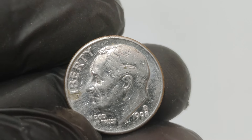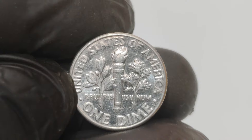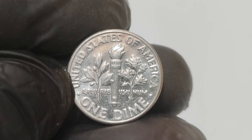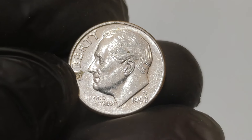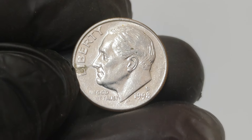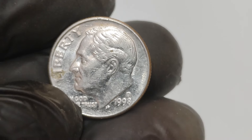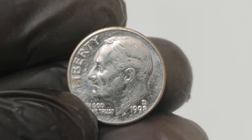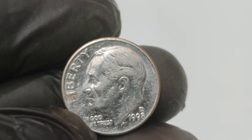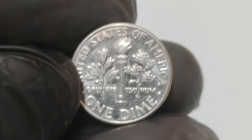Imagine finding one of these in your pocket change. Here are a few tips for aspiring coin hunters: always inspect your coins, especially older ones. Know what errors to look for — mule coins, misprints, and unusual markings. A magnifying glass or a coin microscope can help you spot minute details. Engaging with other coin enthusiasts can provide valuable insights and resources. Follow auction houses and online platforms for the latest on rare coin sales.